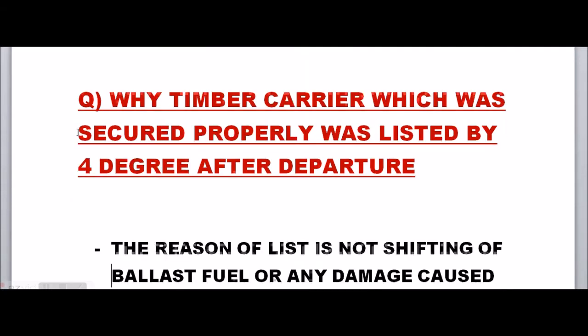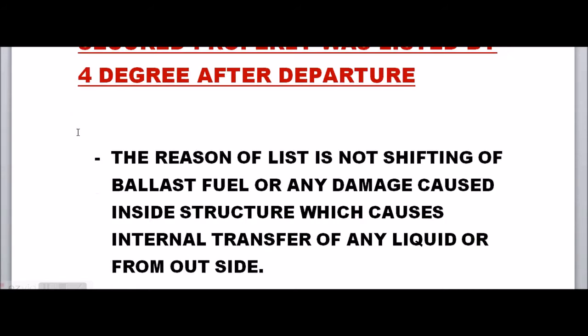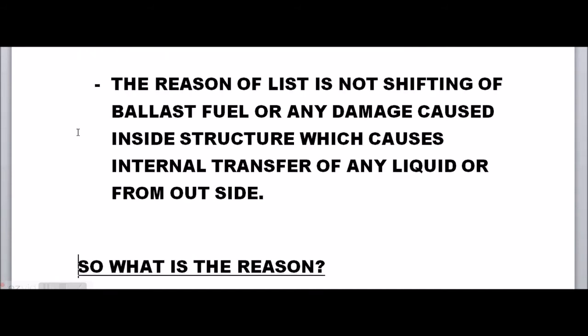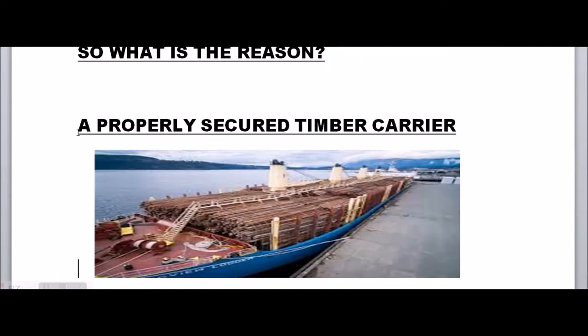The reason for the list is not a shifting of ballast, fuel, or cargo. Maybe the vessel was grounded, causing damage and an ingress of water — but these reasons are not the exact or primary reason for the list.